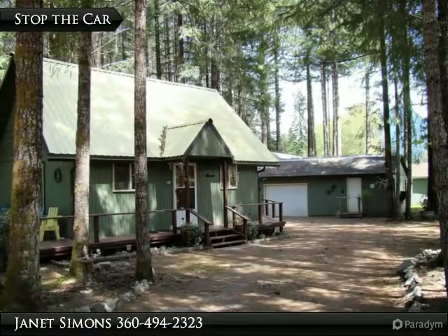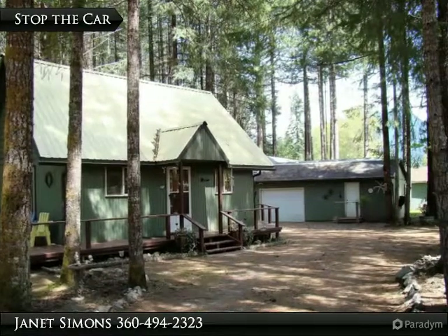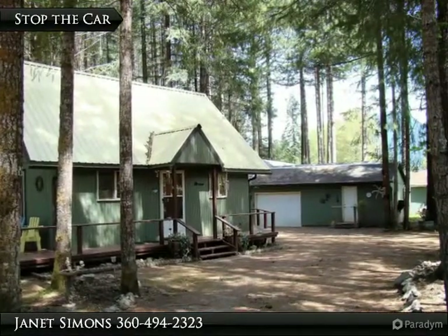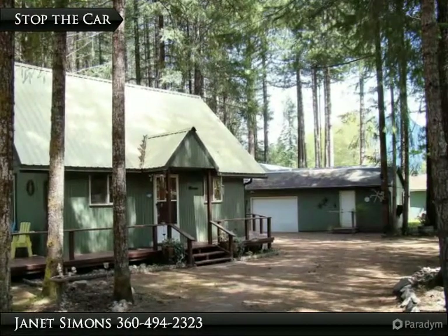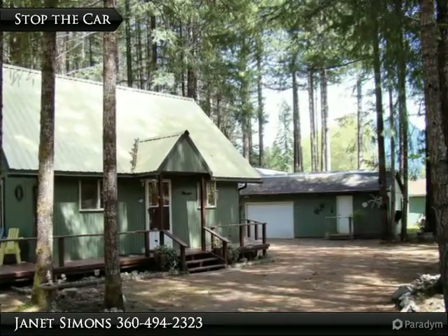Stop the car, back up — let's take a closer look at this cute place in High Valley Country Estates. I've always wanted to own a home like this. High Valley has so much to offer: we can take our family and guests swimming at the community pool, kids can play on the playground, and you can even go golfing.